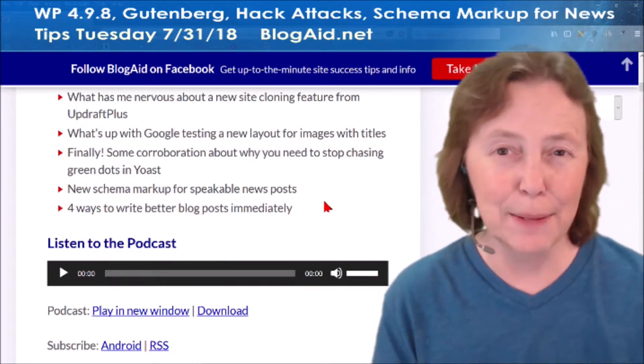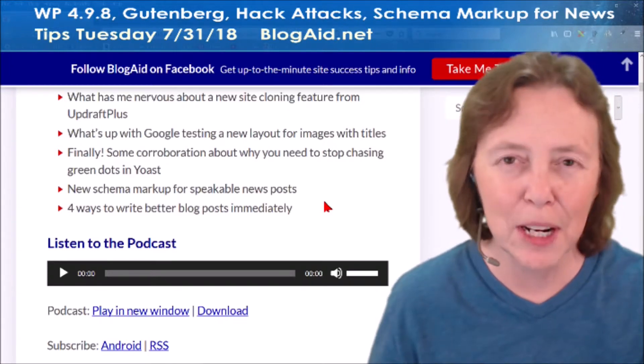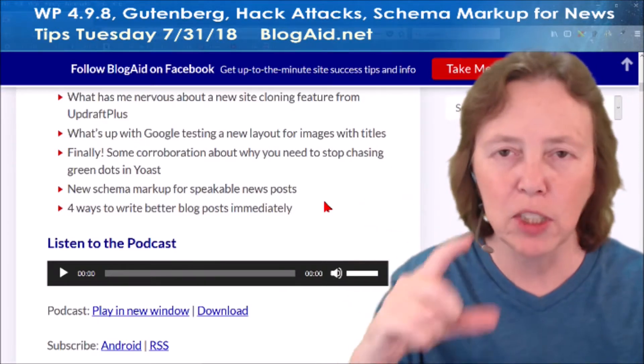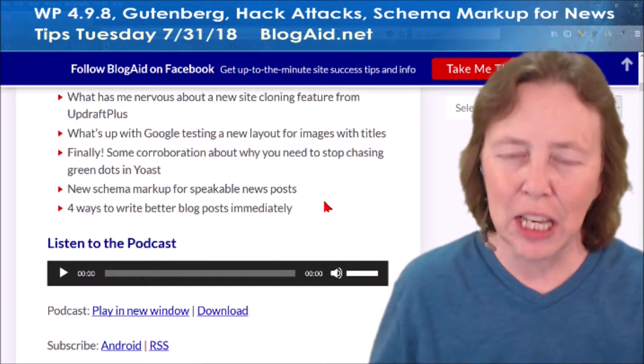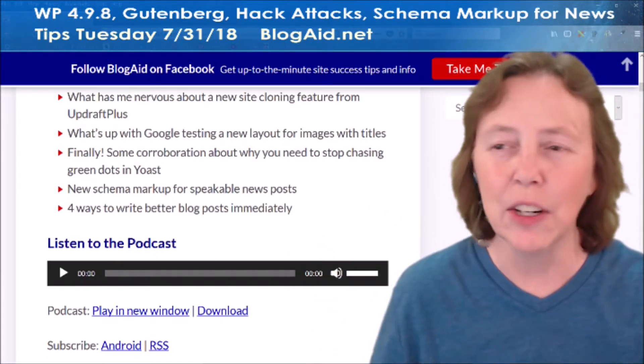And then, a really great post from a good buddy of mine, Denise Waitman, on four ways to write better blog posts immediately. This will work — the very first tip she's got has a checklist in it to go. That one alone is keeping me busy and it's spilling over into the news site that you see here.